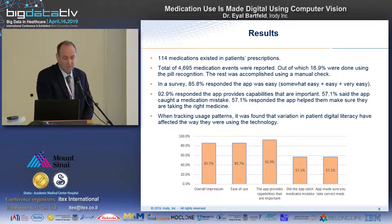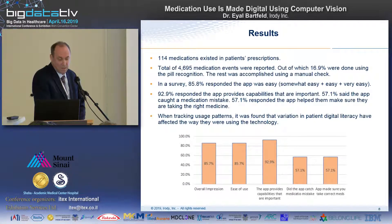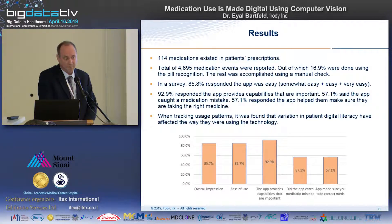The results were that we got more than 100 medications existing in patient prescriptions. We recorded almost 4,700 medication events — meaning instances of taking medications being reported. Patients were given an option either to report taking medications manually by pressing 'yes I took it' in the app, or by showing the medications to the app using the pill recognition capability. About 17% of this population chose to show the medications to the camera — a high percentage, remembering the population — and the rest chose to click in the app.